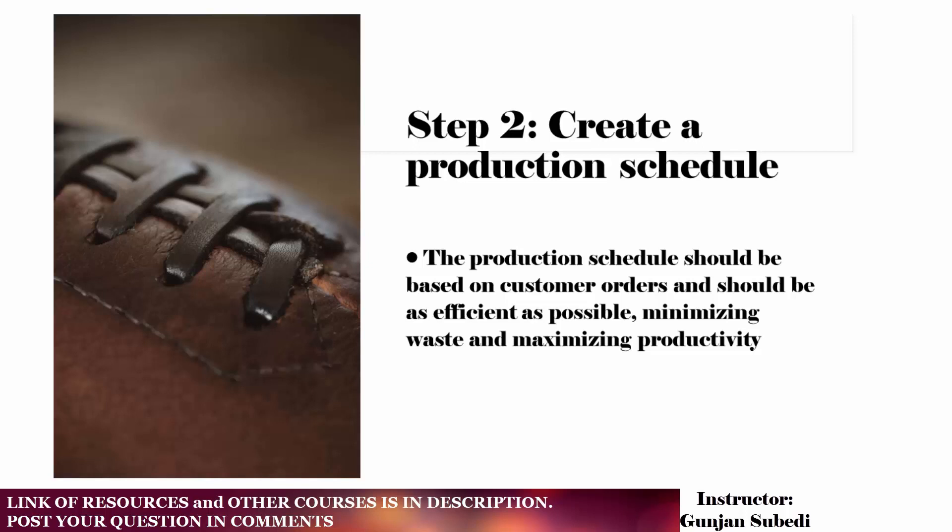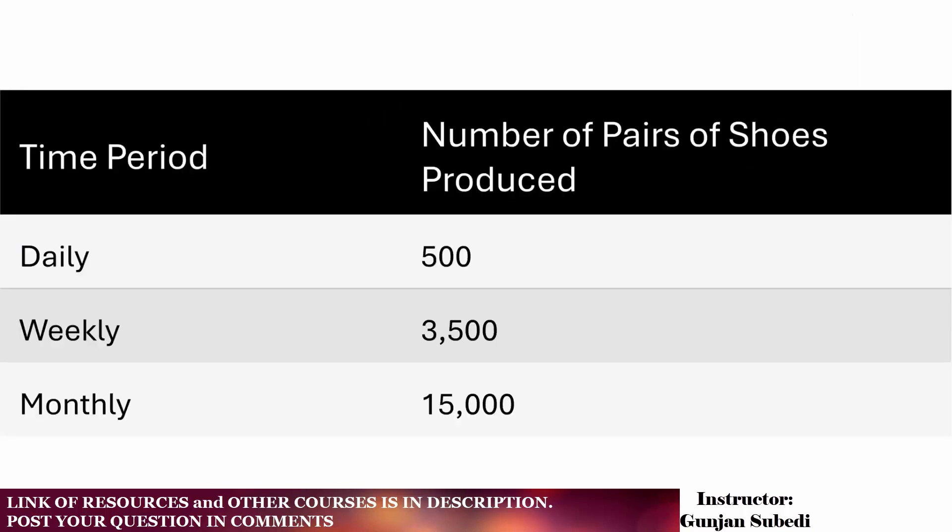Step 2 is to create a production schedule. The production schedule should be based on customer orders and should be as efficient as possible, minimizing waste and maximizing productivity. For example, the shoe company may create a schedule that specifies how many pairs of shoes will be produced each day, week, or month.